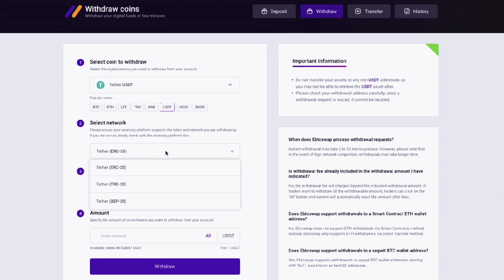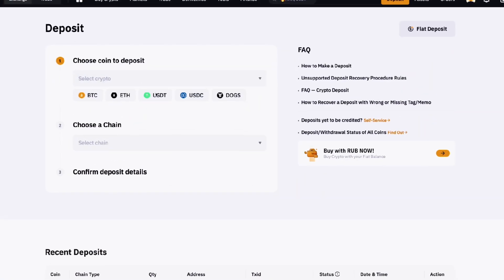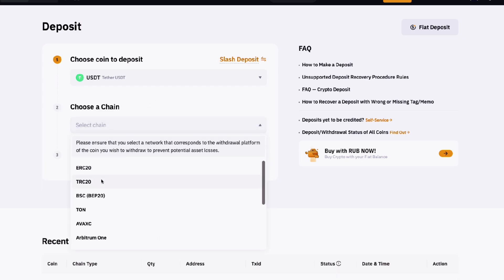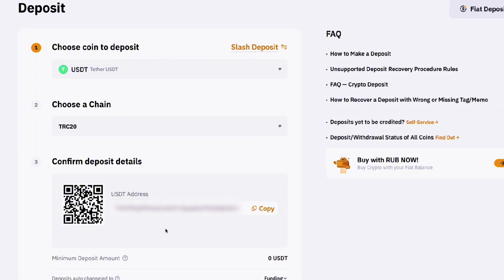Now let's transfer our funds from Epswap back to our Bybit wallet. Go to the Withdrawal tab and choose USDT TRC20 because this is the fastest network. On Bybit, copy the address of our USDT TRC20 wallet.